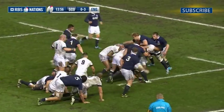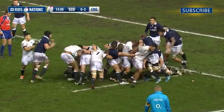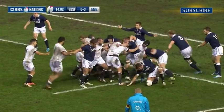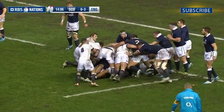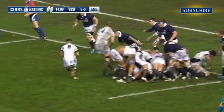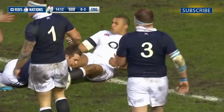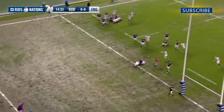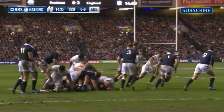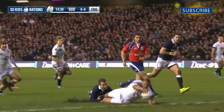After Laidlaw had missed with a penalty chance for Scotland, England really turned the screw with a fine try from Northampton Saints centre Luther Burrell. As the English pack came up short of the Scottish line, Kerr got a quick pass away to Burrell, whose pace and long reach got him over for his second try in as many matches. Farrell slotted the conversion over, and the visitors had a 10 points to nil lead with only 15 minutes gone.